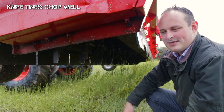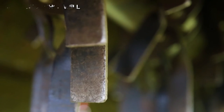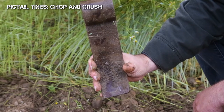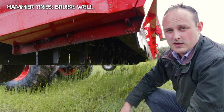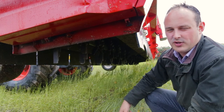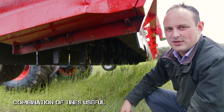The tines currently on this implement are knife tines, which have quite a narrow face — they hit the crop and are quite good at chopping. Another type of tine we could use is a pigtail tine, which has a much wider face, or we could use typical hammer-type tines. V tines would be more of a cutting implement rather than the hammer, which would be more bruising, and we can use these tines or combinations of them to try to generate the best residue we can.